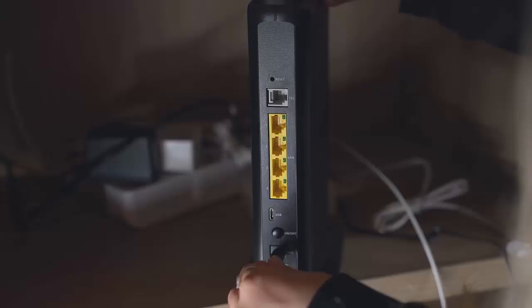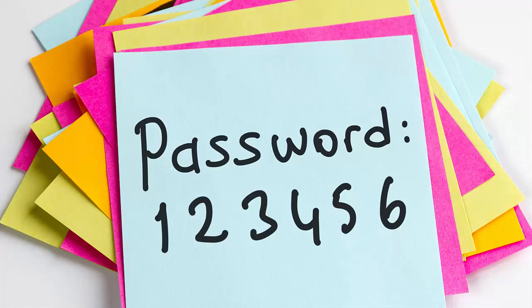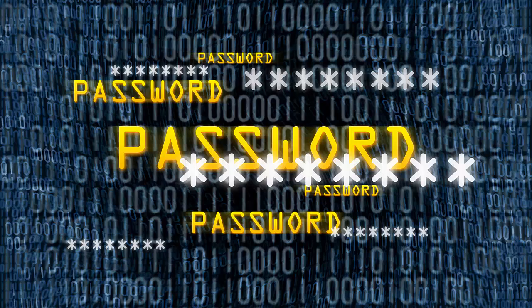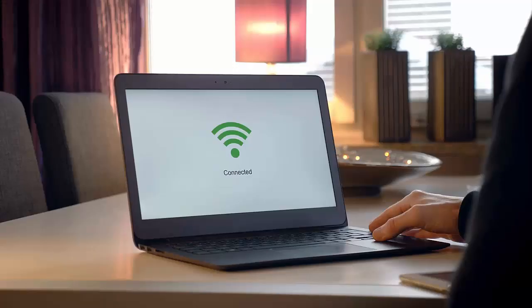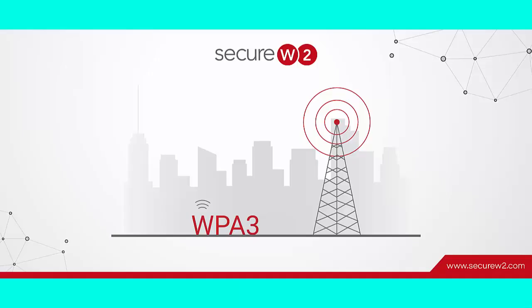Next, let's talk about your Wi-Fi password — it needs to be long, complex, and unique. Avoid using easy-to-guess passwords like '123456'. A good Wi-Fi password should be at least 12 characters long, combining uppercase and lowercase letters, numbers, and special characters. The more complex the better.